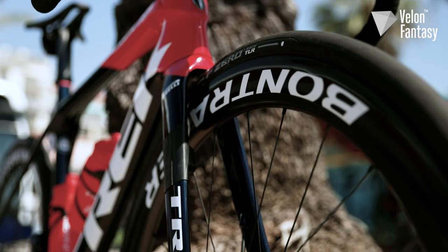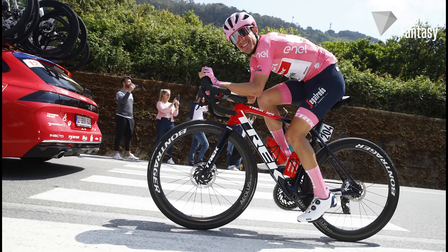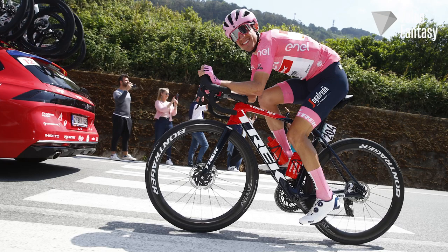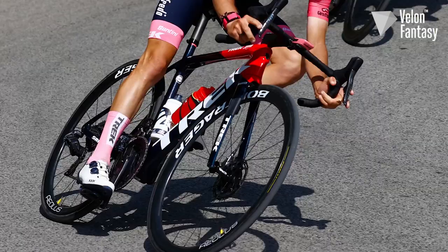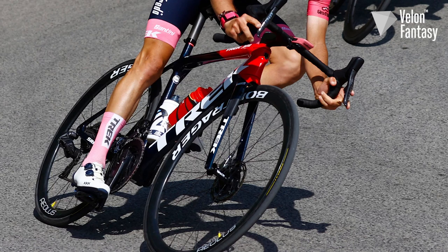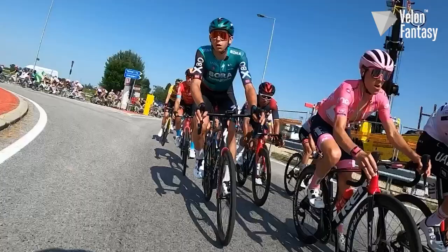Paired up with the frame are the Bontrager Aeolus RSL wheels. On a flatter stage, Lopez will ride the 51 millimetre deep tubeless wheel set featuring Kogel ceramic bearings in the hubs for increased efficiency and lower rolling resistance. However, on the more mountainous days, he'll be riding the RSL37 tubular wheel set to help shave off a little bit more weight.